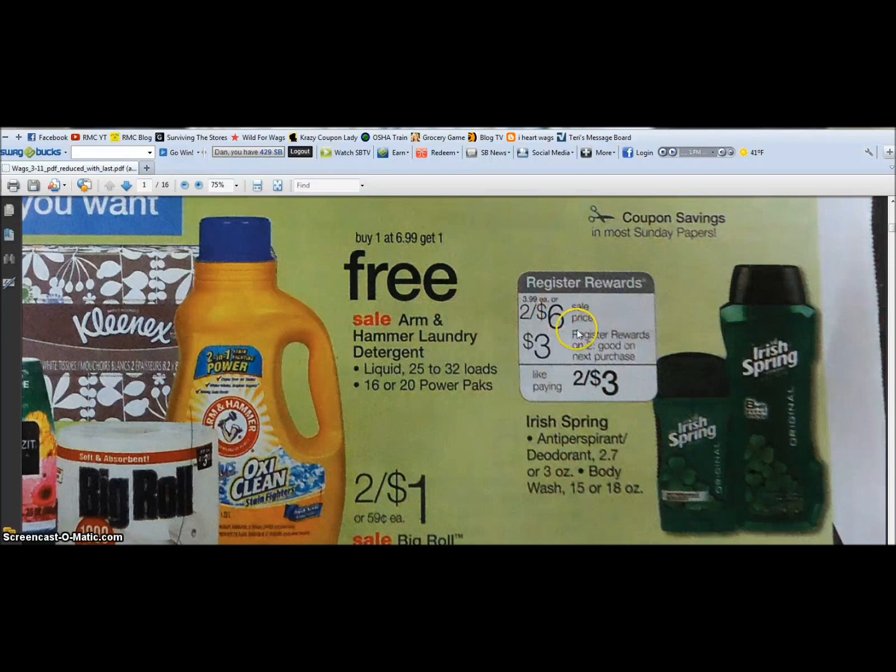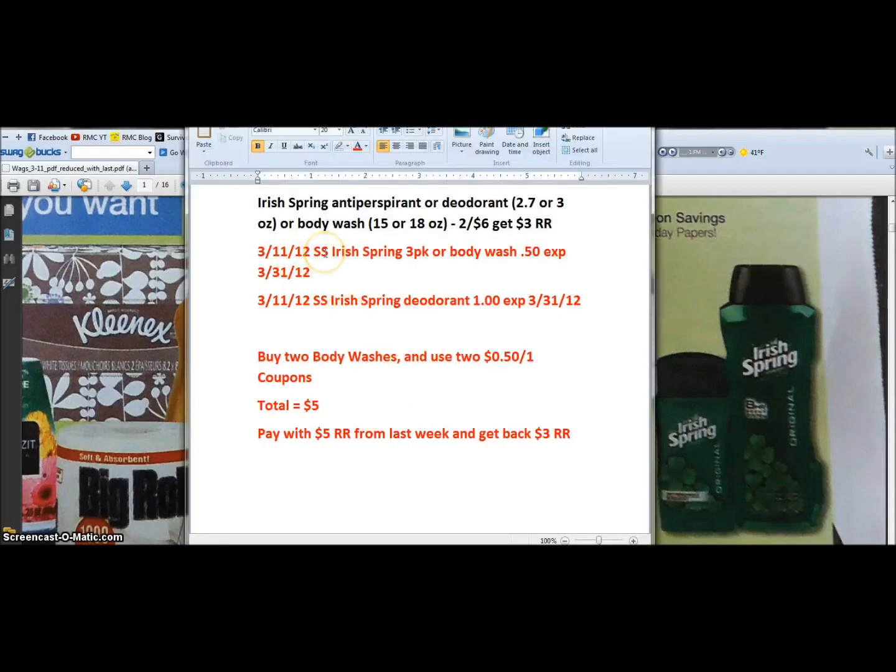Taking a look at the ad this week, the item we're going to pick up is either the Irish Spring body wash or the Irish Spring deodorant. The body wash is on sale two for six dollars and you get back a three dollar register reward. Now in the Sunday paper tomorrow, March 11th, in the Smart Source, you're going to get an Irish Spring three-pack or body wash — fifty cents off one coupon, expires 3/31/12. There's also an Irish Spring deodorant one dollar off coupon expiring 3/31 in that same Smart Source.